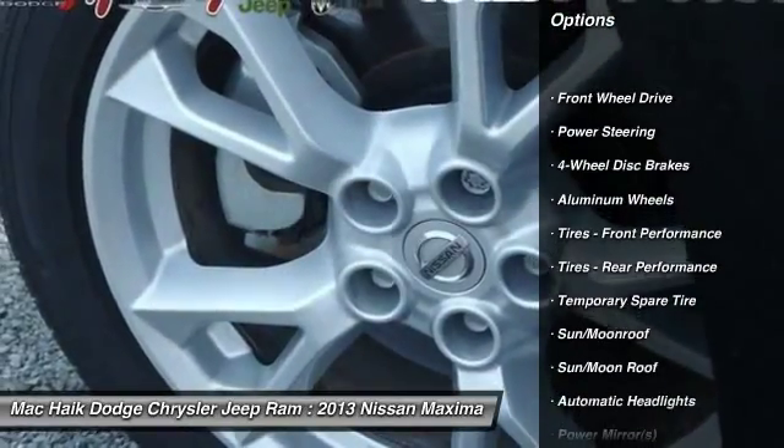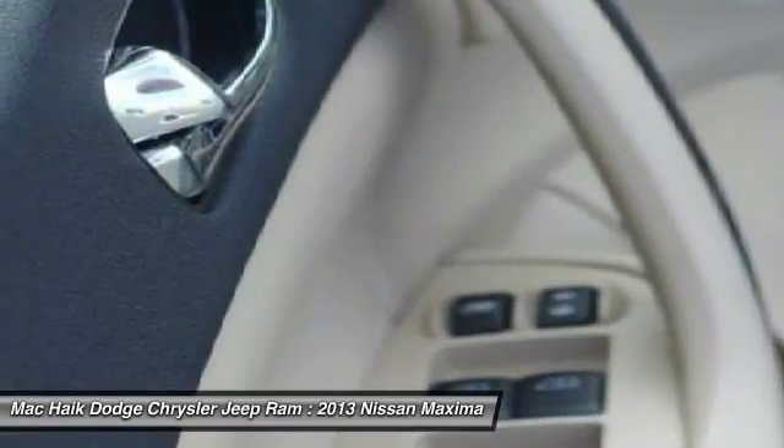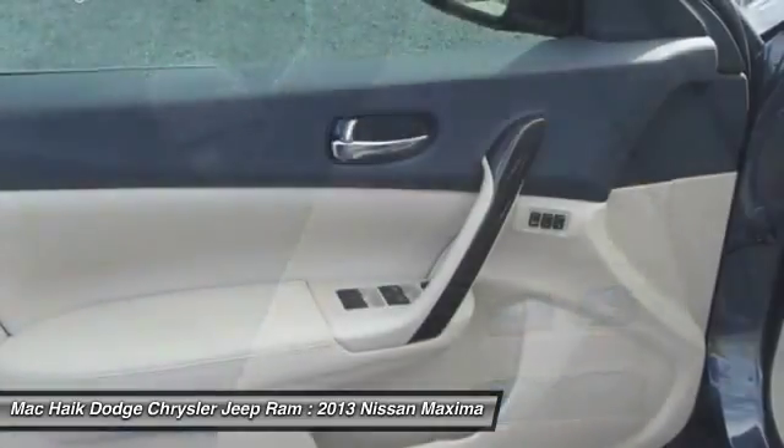Traction control. Anti-lock braking system. Stability control. Steering wheel audio controls. Power steering. Adjustable steering wheel.